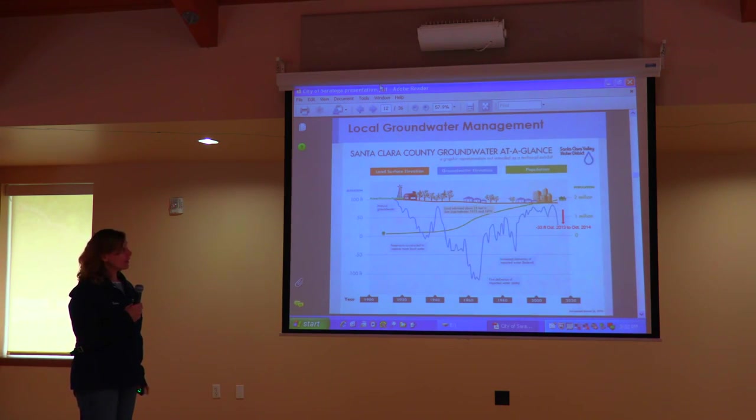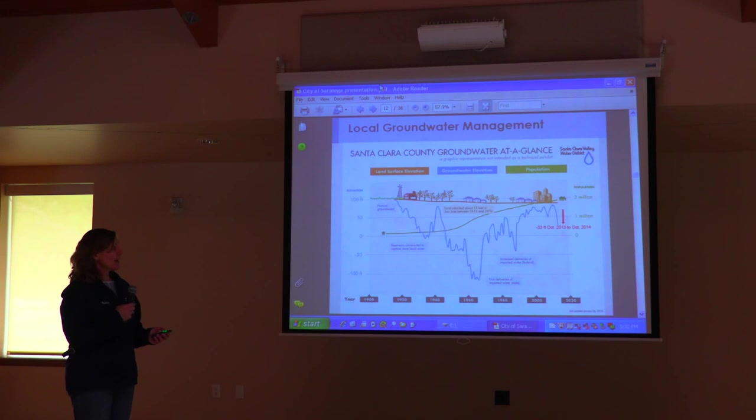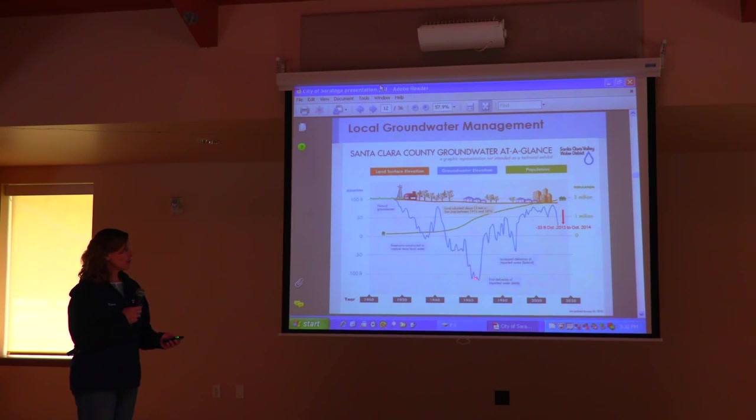Our population started growing around 1910, and really took off after World War II. As our population grew, our water demand increased, and our groundwater level sank to proportions that were very frightening — our ground actually compacted. The land subsided 13 feet in San Jose between 1915 and 1970. That's why when you go to Alviso, you can see the levees that keep the seawater out — Alviso is below sea level.